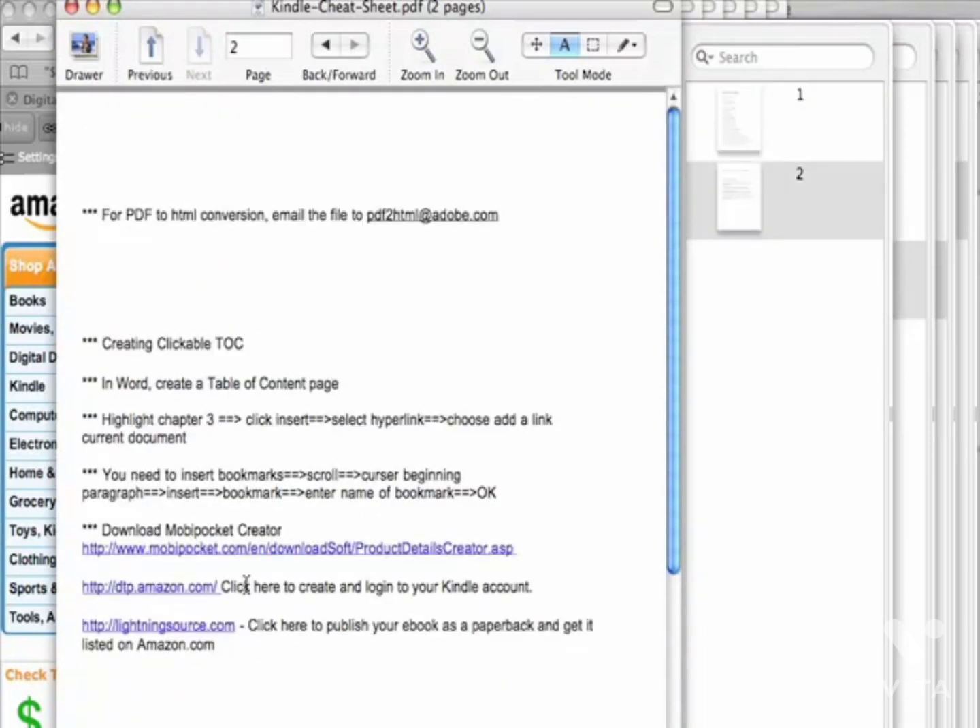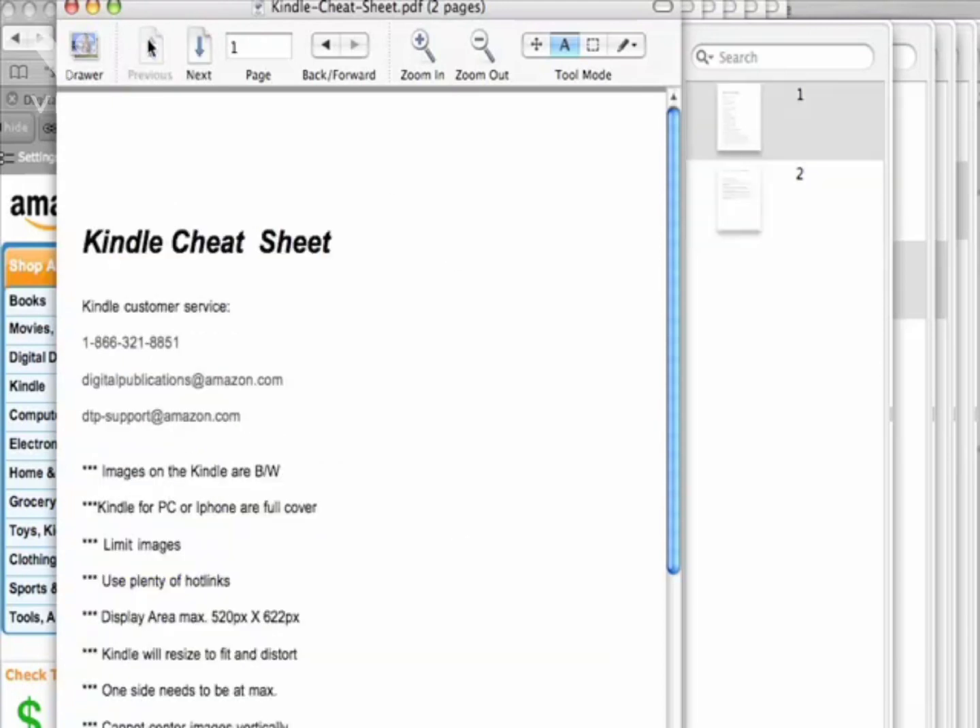Also included are links to the MobiPocket Creator, the Digital Text Platform by Amazon, and a Lightning Source link — a lot of things you'll find handy to use. That's about it on the PDFs included.